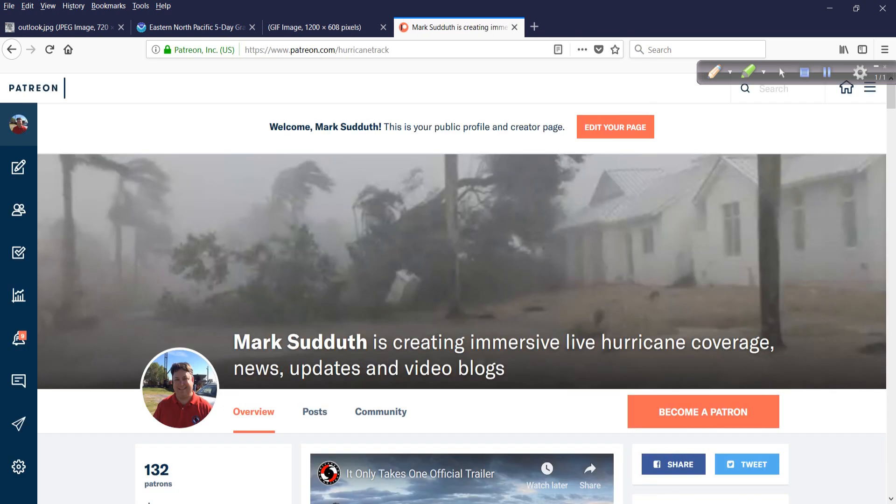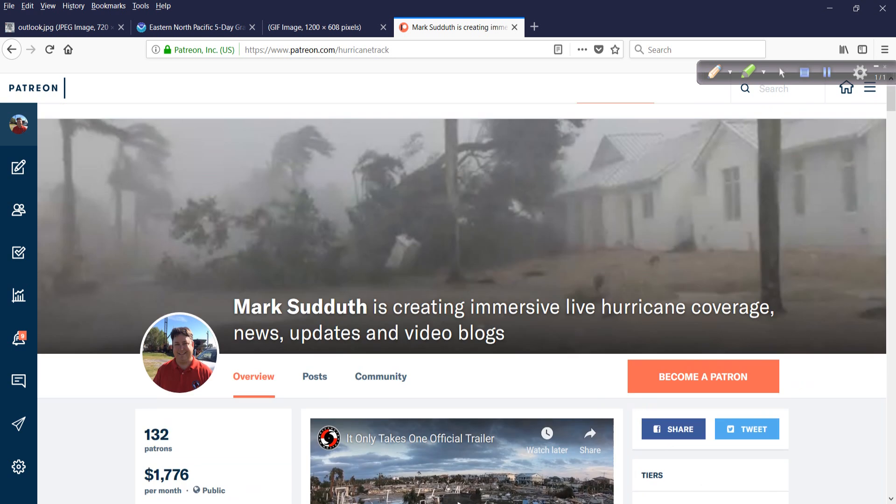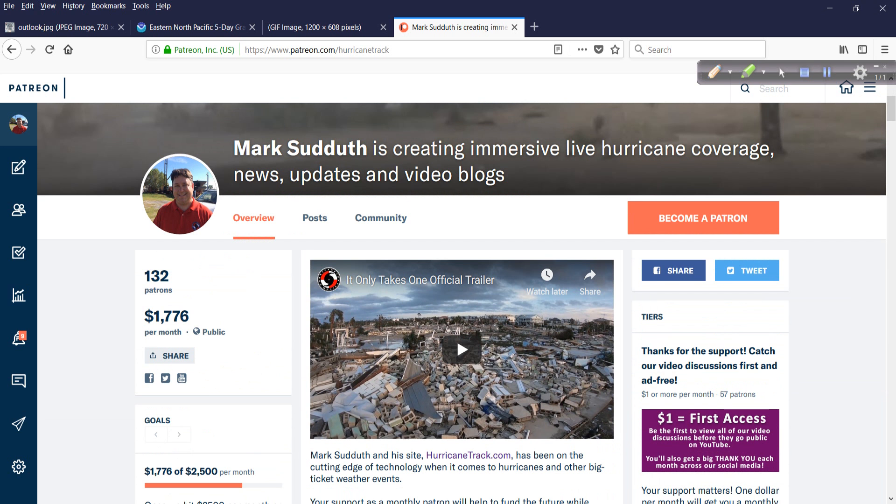So speaking of that, I talk about Patreon often. An amazing idea — you can have subscriptions through PayPal, and people can make donations and contributions to creators doing things that they like. And I am a creator, I guess, technically. But I'm also an entrepreneur — this is my business. I've been doing this for 22 years. We've had corporate sponsors and partnerships over the years.